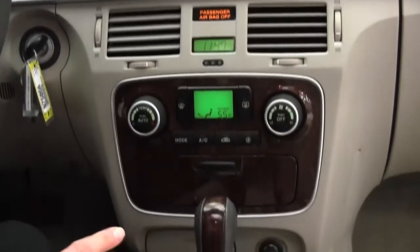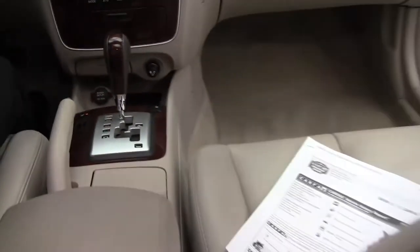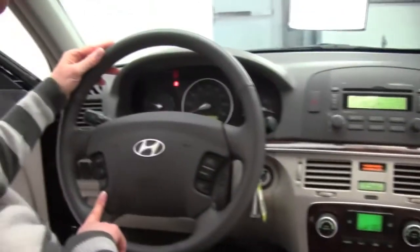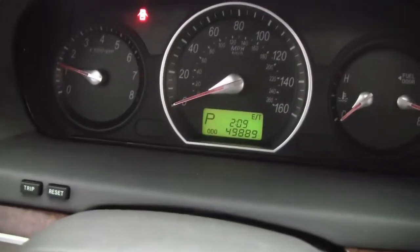It smells great in here, definitely a non-smoking vehicle. Heated driver and passenger seat, cruise control, steering wheel mounted controls, and as you can see the vehicle has 49,889 miles on it.